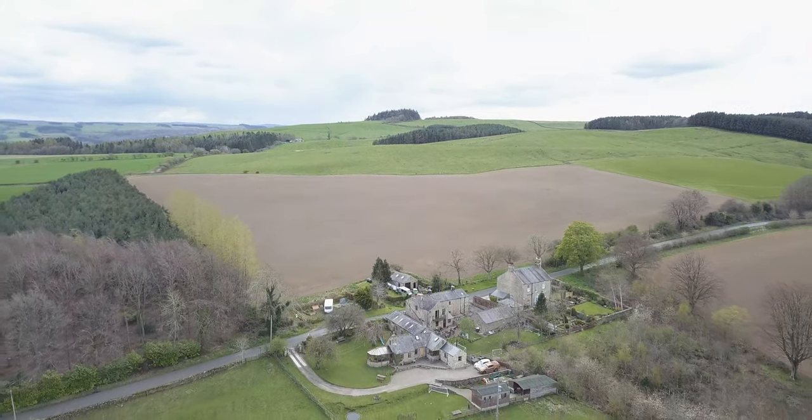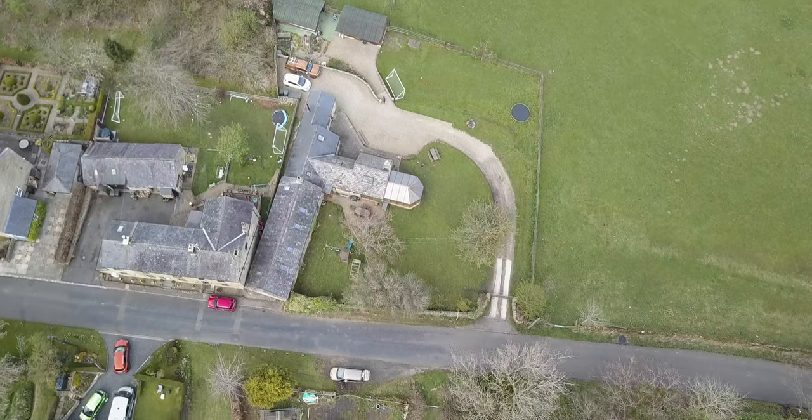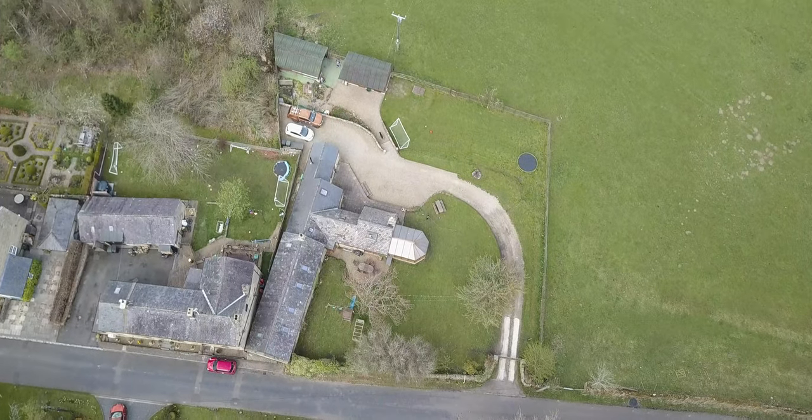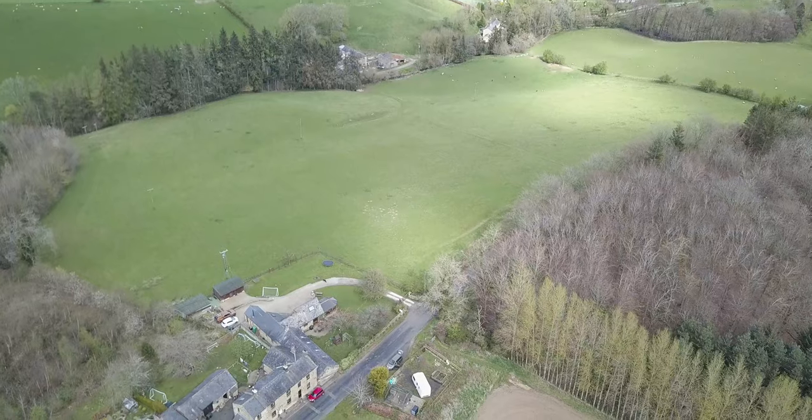The local village has an excellent primary school, places of worship, and a public house. Hexham and the A69 is only a short drive, allowing for the benefits of the Northumberland towns and easy access to Newcastle or Carlisle.